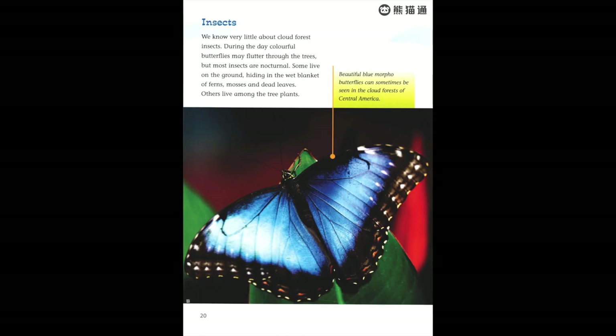Insects. We know very little about cloud forest insects. During the day, colorful butterflies may flutter through the trees, but most insects are nocturnal. Some live on the ground, hiding in the wet blanket of ferns, mosses, and dead leaves; others live among the tree plants. Beautiful blue morpho butterflies can sometimes be seen in the cloud forests of Central America.